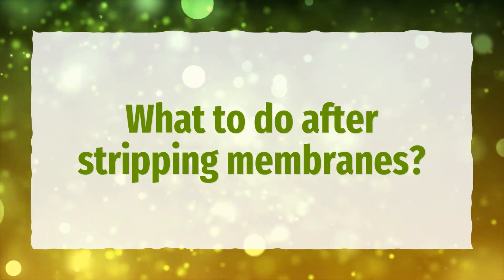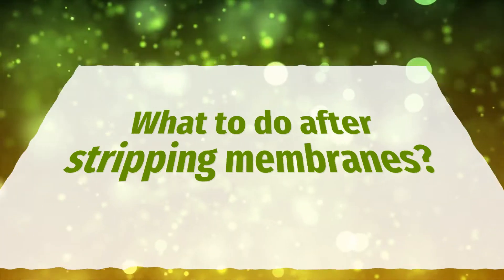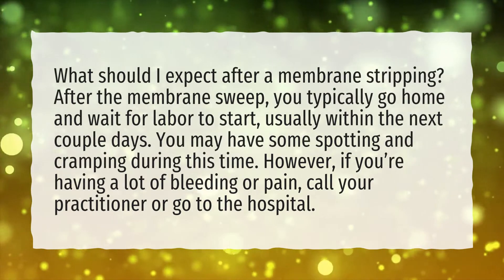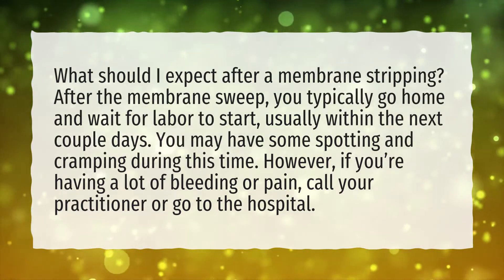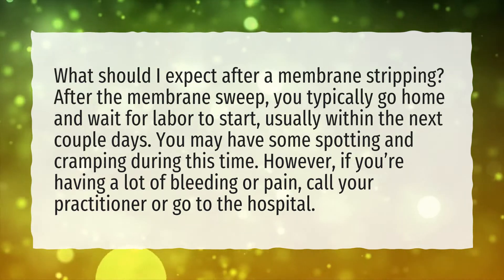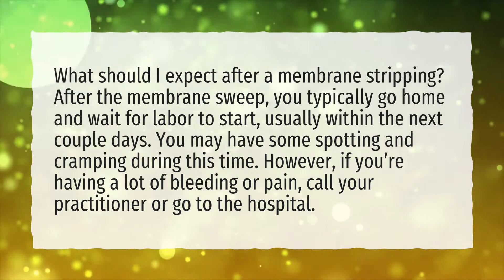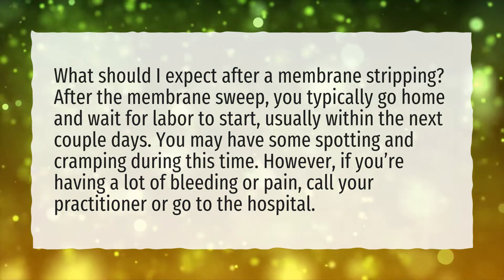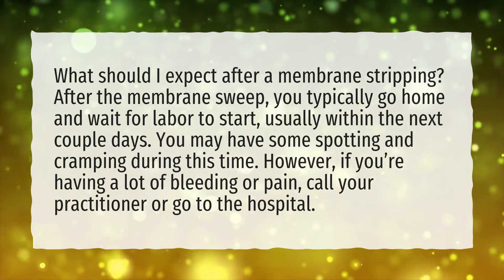What To Do After Stripping Membranes? After the membrane sweep, you typically go home and wait for labor to start, usually within the next couple of days. You may have some spotting and cramping during this time; however, if you're having a lot of bleeding or pain, call your practitioner or go to the hospital.